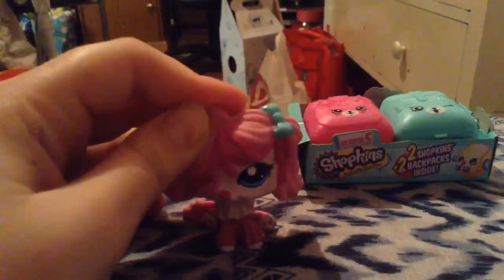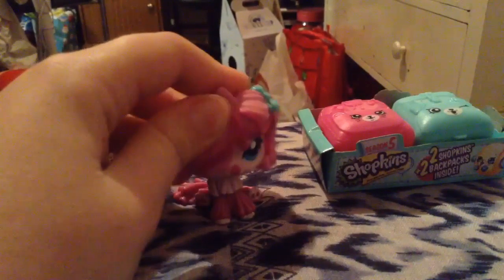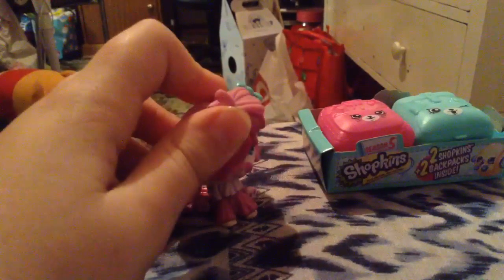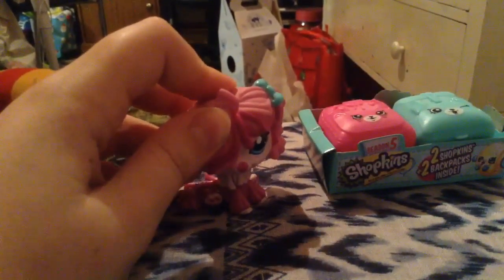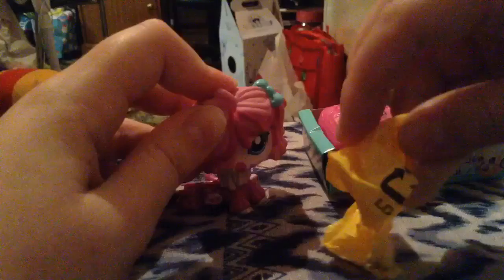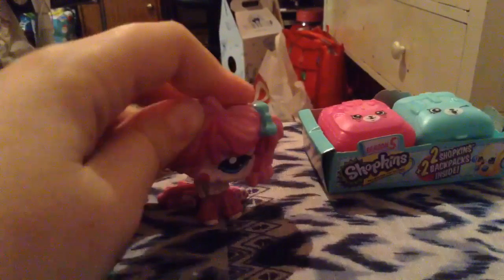Hi guys, it's Emma here. The reason these are already opened is because I started the video and didn't even know it wasn't recording. So the shopkins were opened — they're not in their blind bags anymore. Here are the blind bags right here, and that was very annoying.